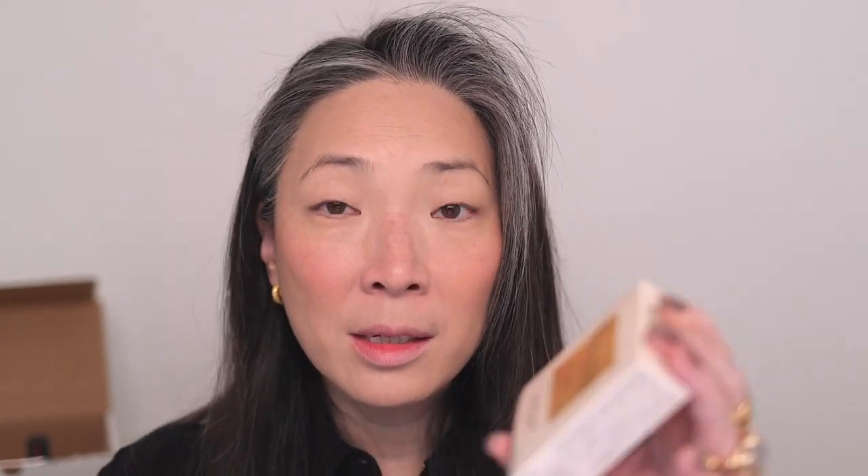The Chanel blush is so radiant it's hard to get a true sense of the color on the cheek — the swatch may be more helpful. I don't think I even need highlight after this. I will say it's emphasizing my pores a little — because of the illumination, I should probably keep it to my cheekbones rather than applying it across the nose area.